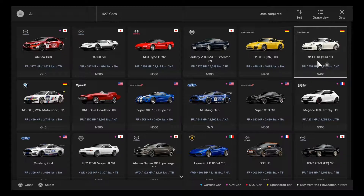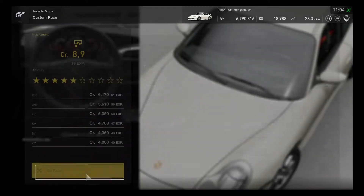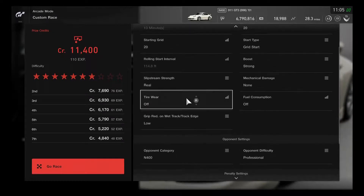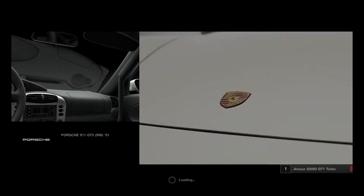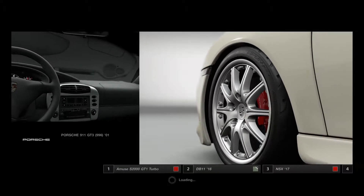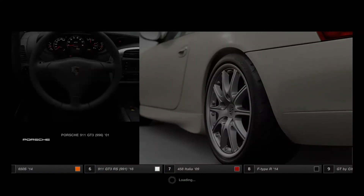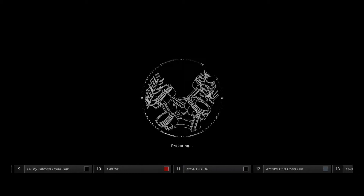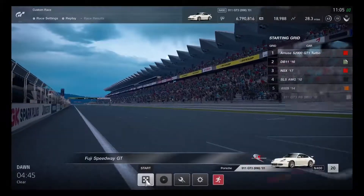Going for the Porsche 911 GT3 model 996 — this looks very good. Setting up two to three laps with a grid start. An Amuse S2000 GT1 Turbo and the GT3 RS model 991 are joining in. This is a match of different Porsche models from across the decades. New Porsches about to race out for first place.